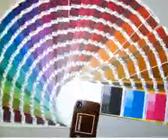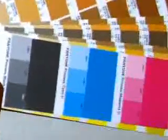If you need a custom ink color, it's no problem. We offer special color matching to give you more options.